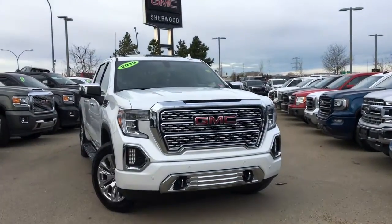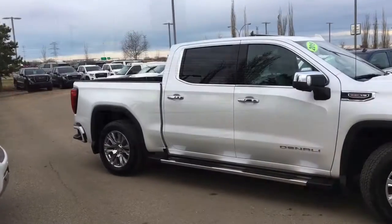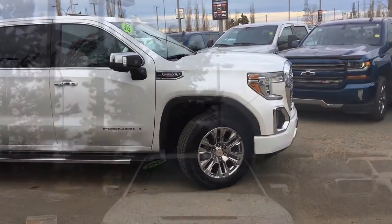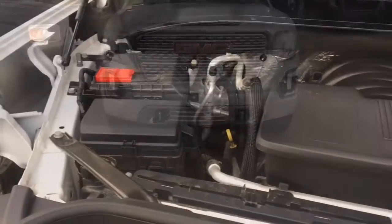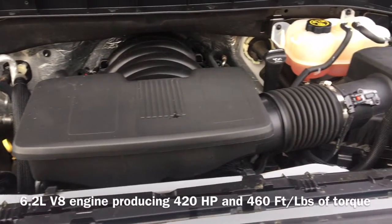Welcome to Sherwood Buick GMC. Today we're going to be taking a look at this pre-owned 2019 GMC Sierra half-ton Denali equipped with a 6.2-liter. On the front end of the vehicle we have our 3M protective film as well as our full LED headlights. Under the hood sits a 6.2-liter V8 engine that produces 420 horsepower and 460 foot-pounds of torque.